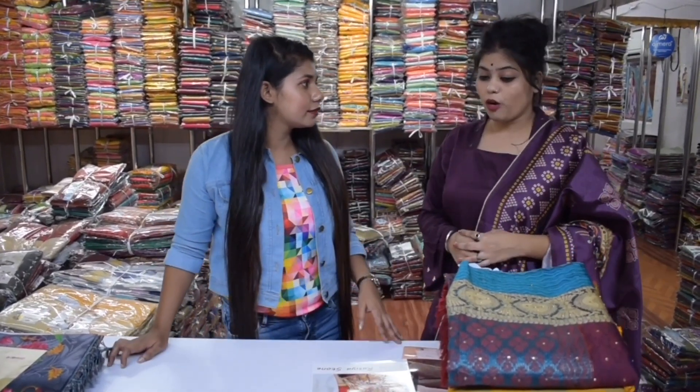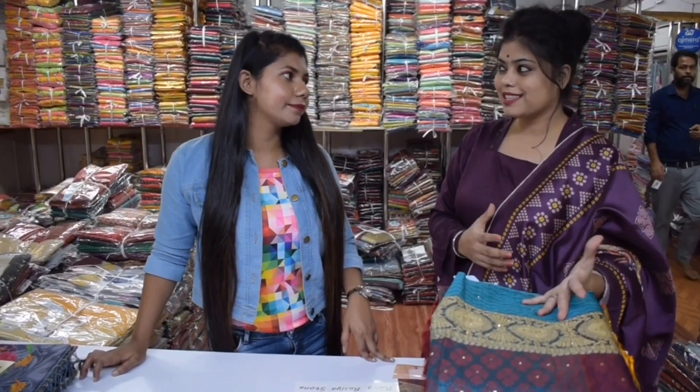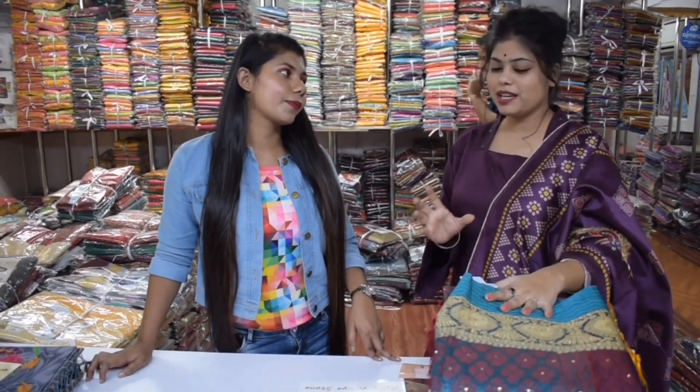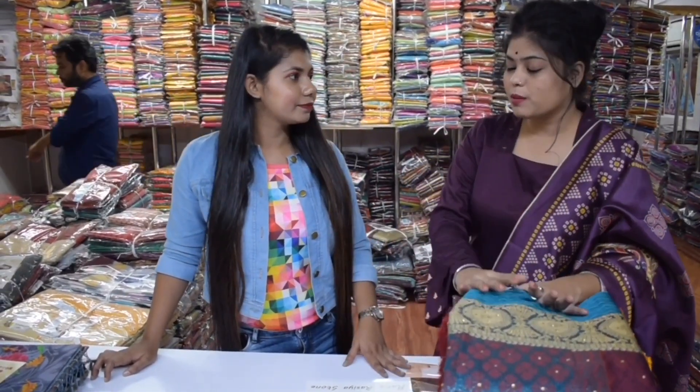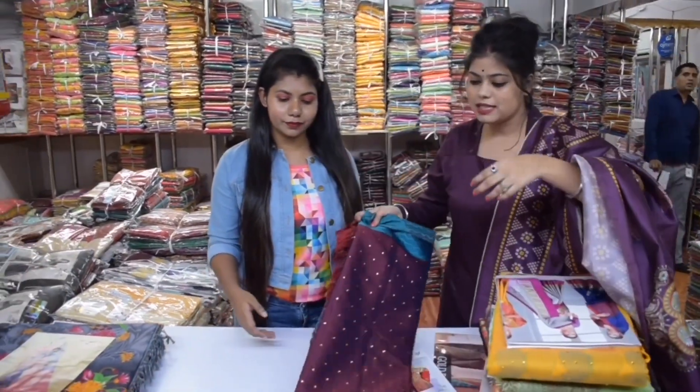Today we are going to show cotton silk sarees. The silk sarees are going to show a different collection, and the cotton sarees are going to show a different variety. We have different varieties from the silk sarees.